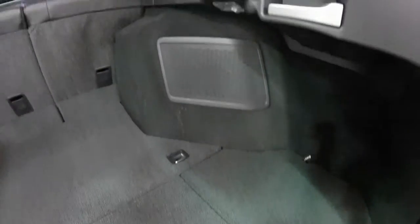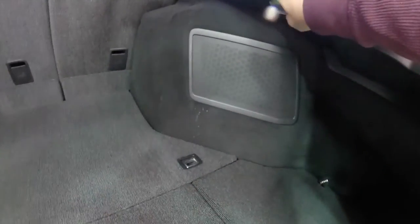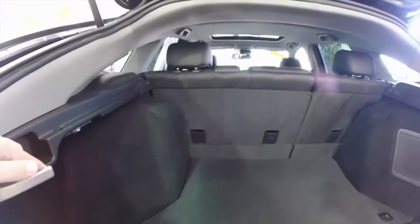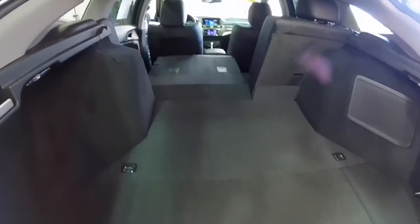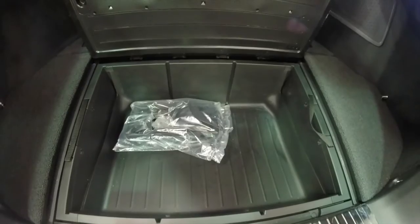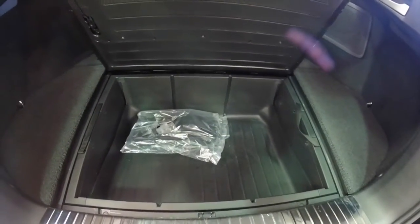Taking a look at the luggage space, it is extremely spacious. You've got various storage compartments on the floor on either side, speakers, and lamps on both sides of the vehicle. The release levers for your back seat pull down. There's also a nice storage tray in here, and underneath that is your spare tire and jack.